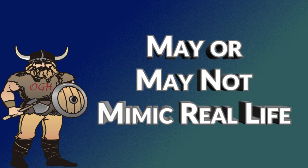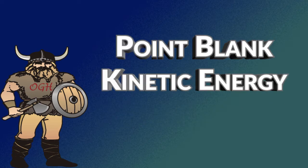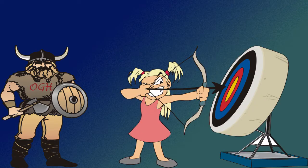Please remember that the numbers we just talked about are for discussion purposes only and may or may not mimic real life. Furthermore, you have to remember that the kinetic energy we are discussing for the most part is point-blank kinetic energy. In everyday conditions, you are not shooting at targets located at point-blank range.